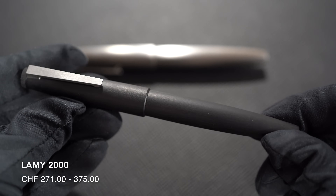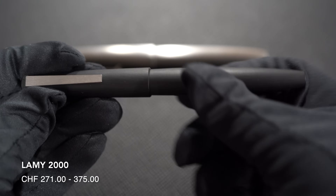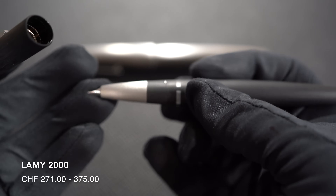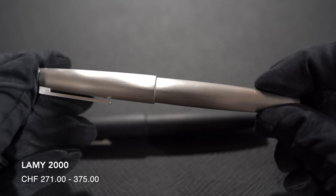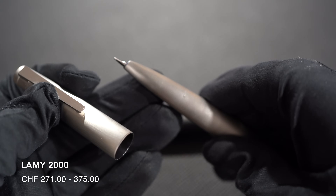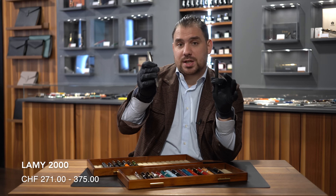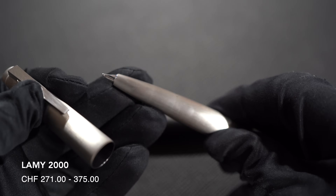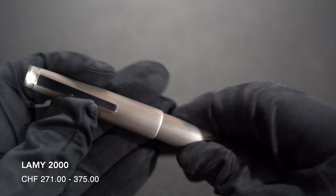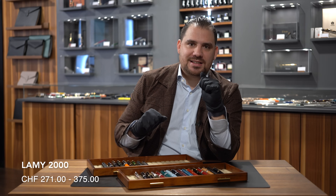Number sixteen: Lamy 2000. Doesn't matter if you decide to go for the steel one or the black one — it is fitted with an 18-karat gold nib, piston-filling mechanism even with an ink window. Marvelous writing instrument to start with. At this price point we're talking about 271 francs for one and 375 Swiss francs for the other. You are going for something that is price-worthy, but also one of those must-have iconic designs made in this industry.